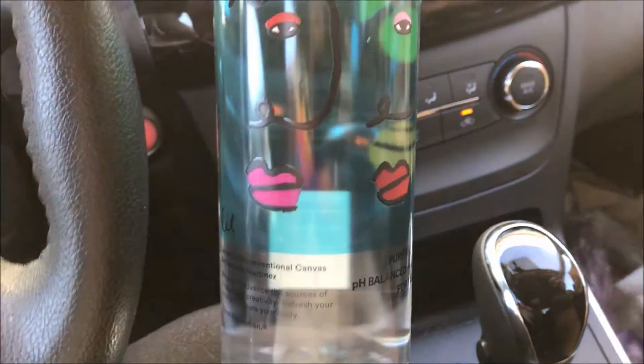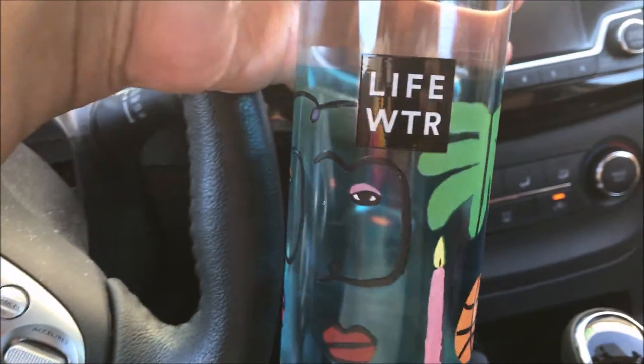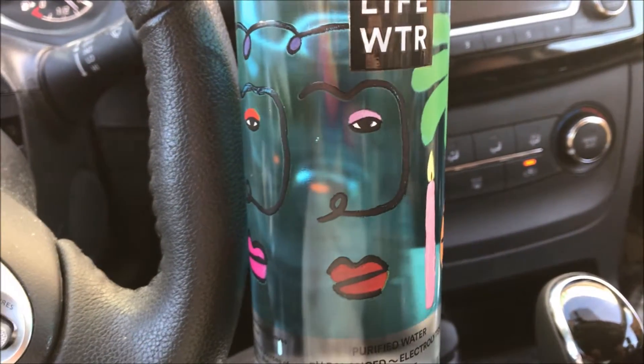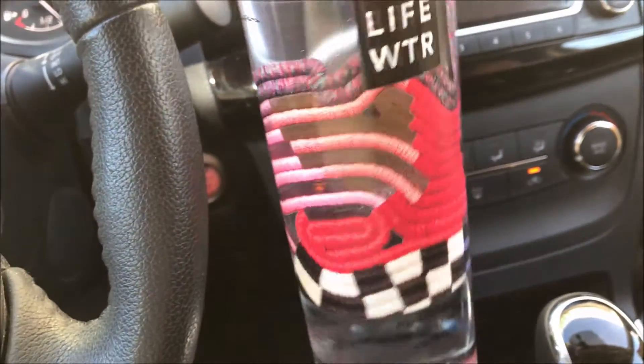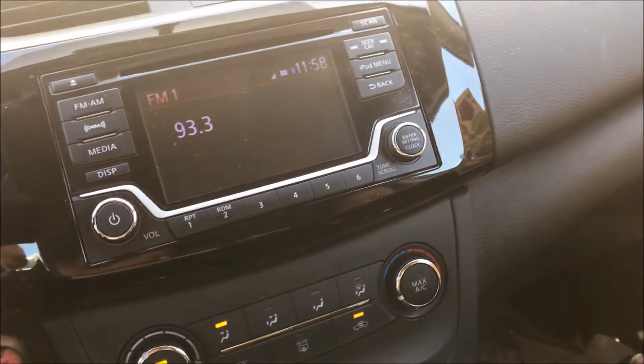I really like this one with the lips, it's really pretty. I'm gonna keep these bottles and try to put something in here for a decoration or something. And last but not least, this water bottle — this is pretty.